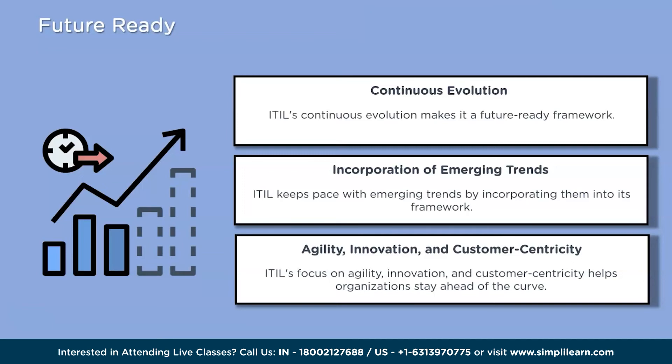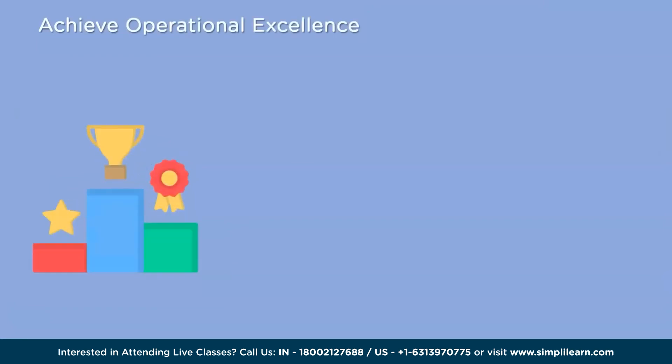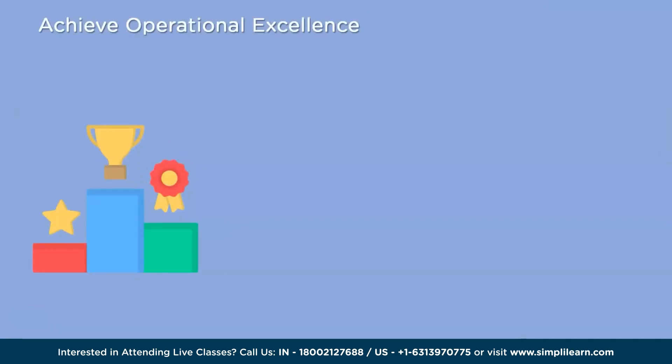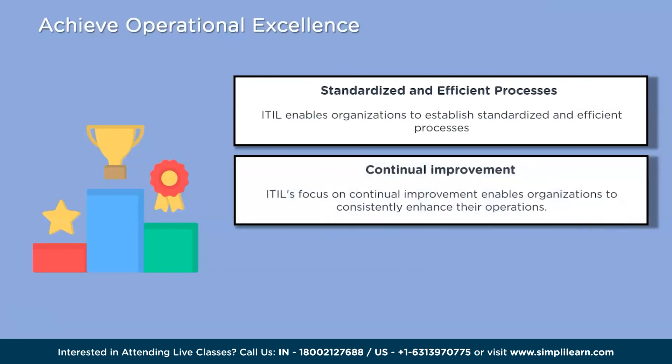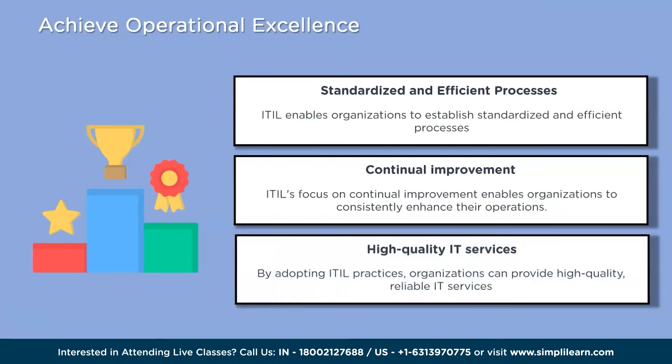The tenth reason is to achieve operational excellence. ITIL plays a significant role in helping organizations achieve this key goal. By adopting ITIL practices, organizations can establish standardized and efficient processes for managing IT services, leading to improved productivity, reduced errors, and optimized resource utilization. ITIL's focus on continual improvement ensures organizations can consistently enhance their operations, identify areas for optimization, and implement best practices — ultimately providing high-quality, reliable IT services that meet or exceed customer expectations, resulting in increased customer satisfaction and loyalty.